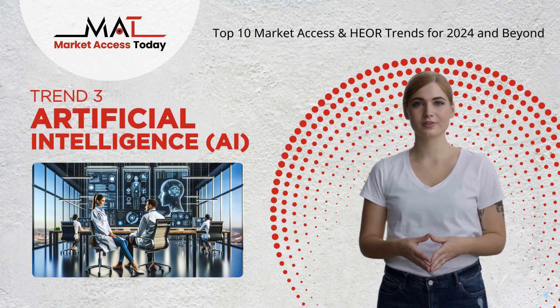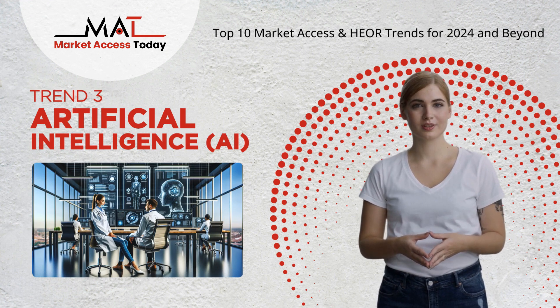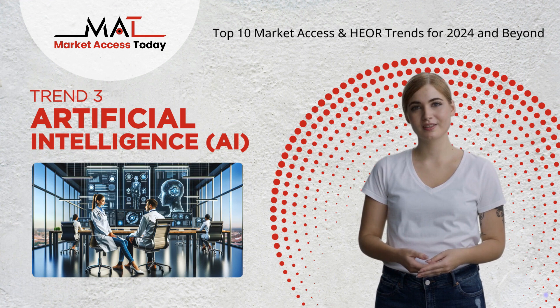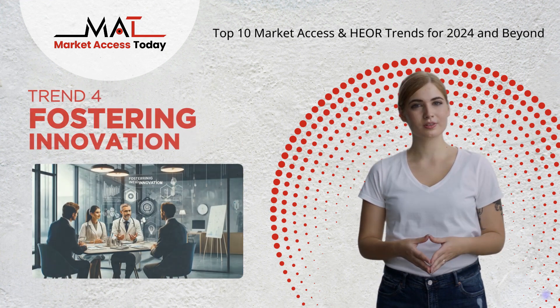Trend 3: Artificial intelligence is revolutionizing health economics and outcomes research by improving data analysis and predictive modeling, leading to more accurate and comprehensive research outcomes.